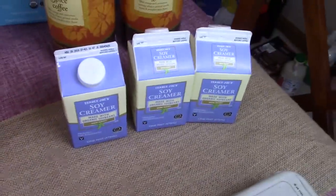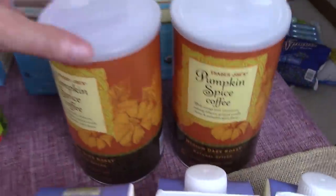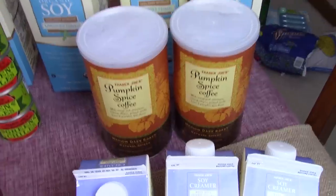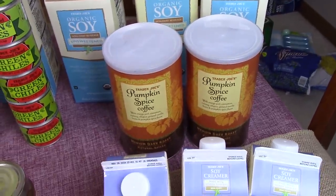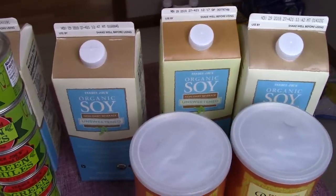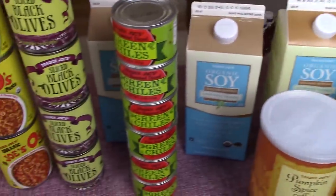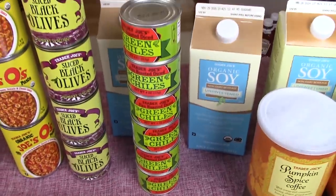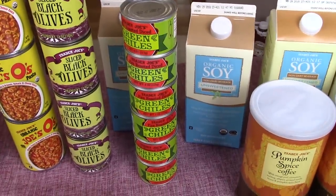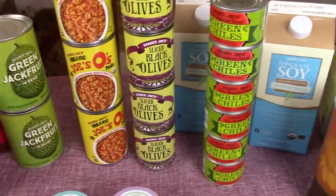A thing of tahini because I'm going to be making hummus. Strawberry jam. This is an apple cider jam — I thought we'd give it a try. Three things of soy creamer — that's for my coffees. Two of the pumpkin spice coffee, I just love it and I've used that for this month. Soy milk — I've got four of them back there. Green chilies, six cans there.